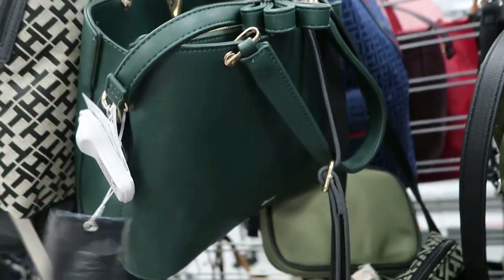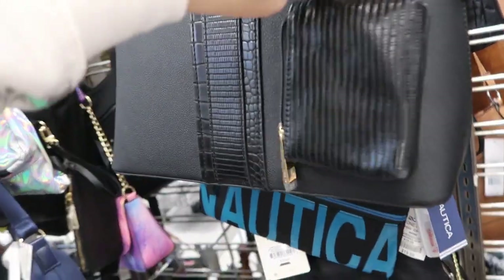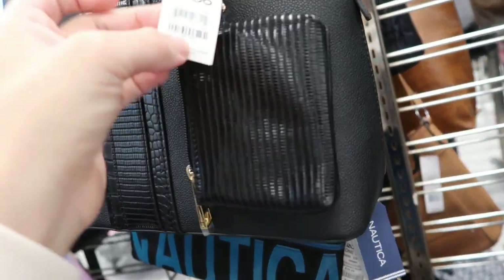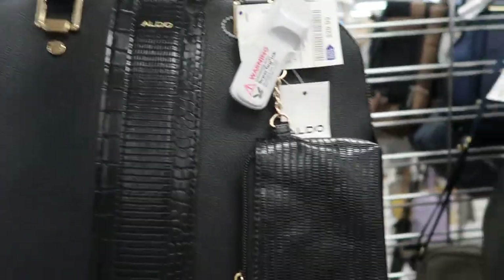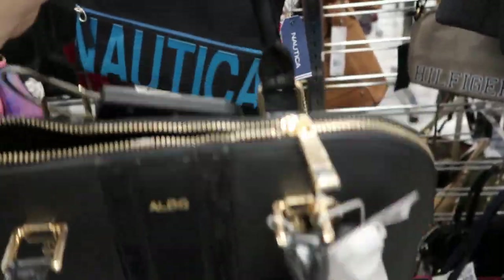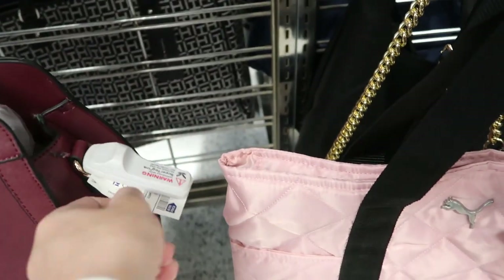I just think that's so cute for the price. This little Aldo arm bag is $29.99. It's really cute — it comes with a little keychain. I'm noticing these alma-style top handle bags in lots of different colors.